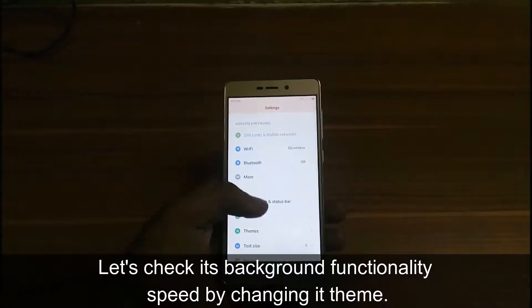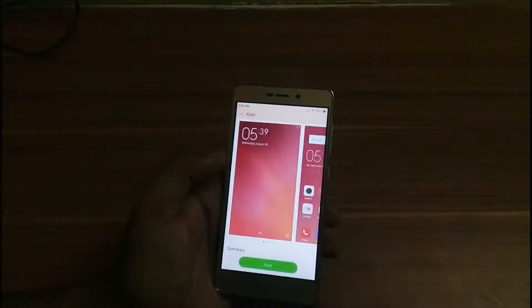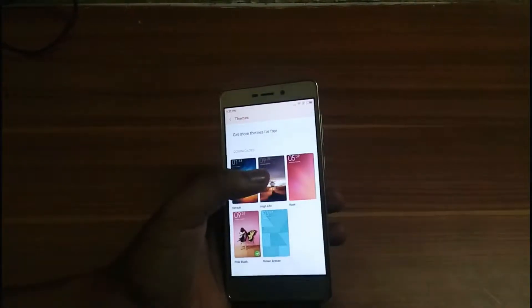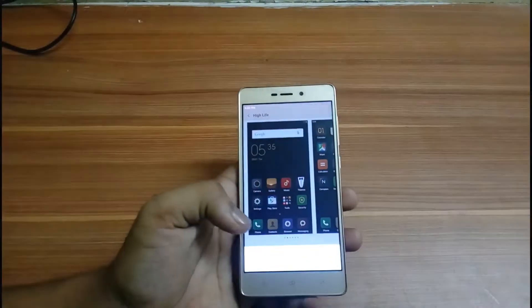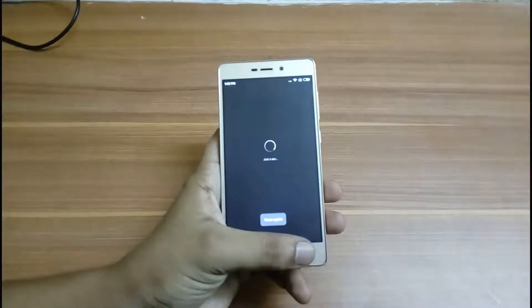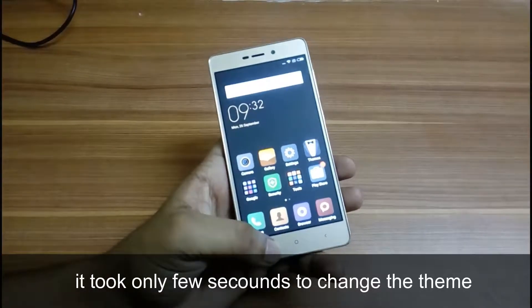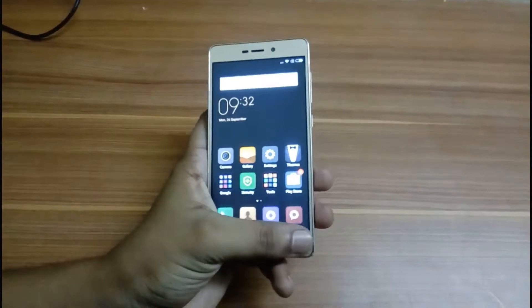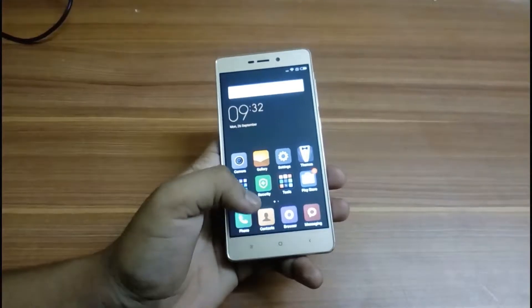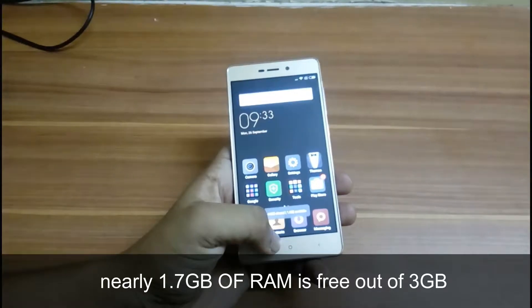Let's see its background functionality speed by changing its theme. It just took a few seconds to change the theme. Nearly 1.7 GB of RAM is free out of 3 GB.